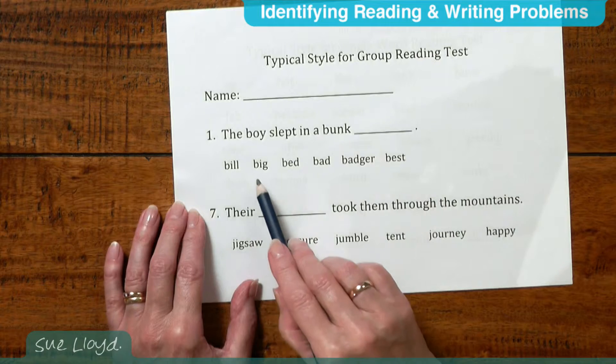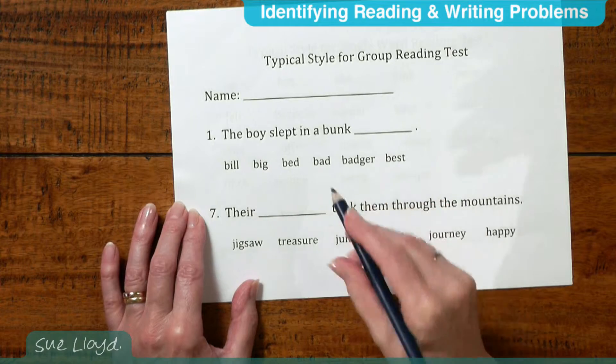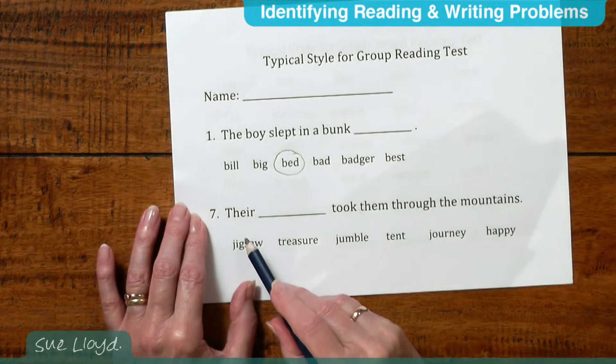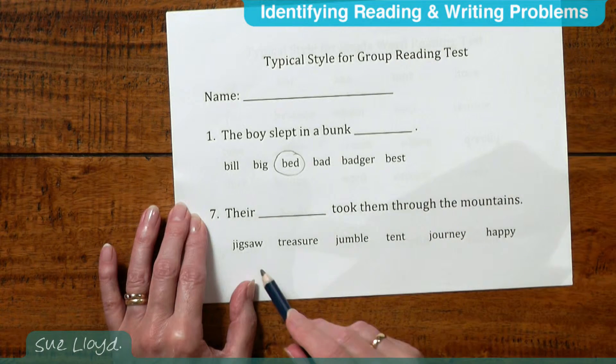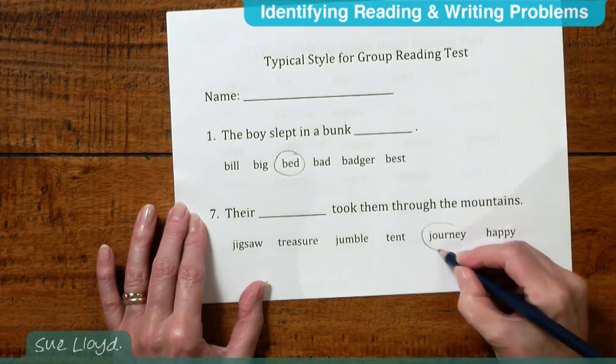Is it bill, big, bed, bad, badger, or best? The child has to choose the one that fits, which of course is bed. Then: something took them through the mountains — is it jigsaw, treasure, jumble, tent, journey, or happy? And of course the answer is journey.